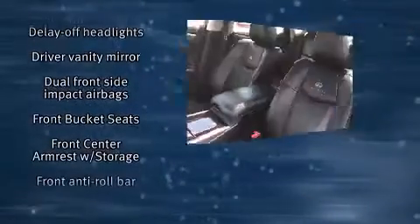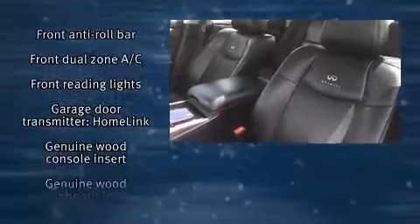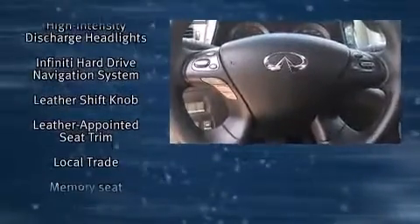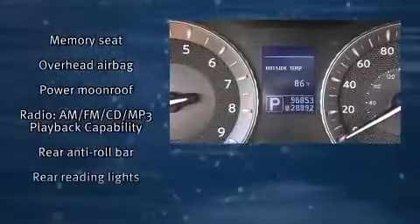Infiniti ensures the safety and security of its passengers with equipment such as dual front impact airbags, head curtain airbags, anti-whiplash front head restraints, and four-wheel disc brakes with ABS. With electronic stability control supplementing mechanical systems, you'll maintain precise command of the roadway.